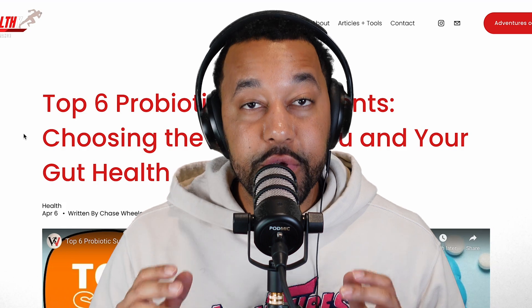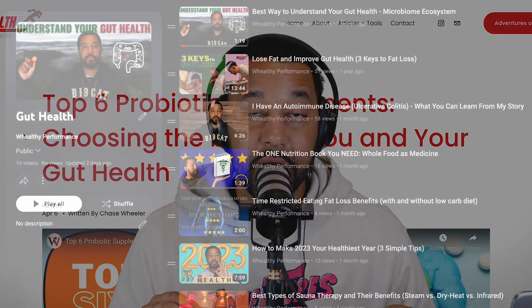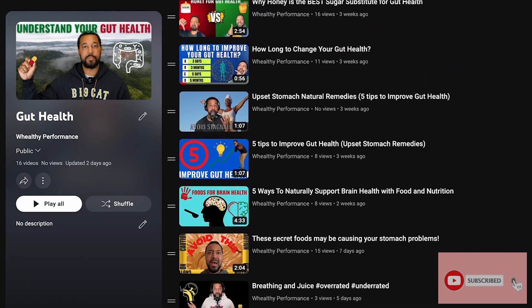Before we begin, comment below and let me know — are you taking a probiotic supplement, and if so, what kind? If you want more gut health related tips, go ahead and like and subscribe because gut health is kind of our specialty.